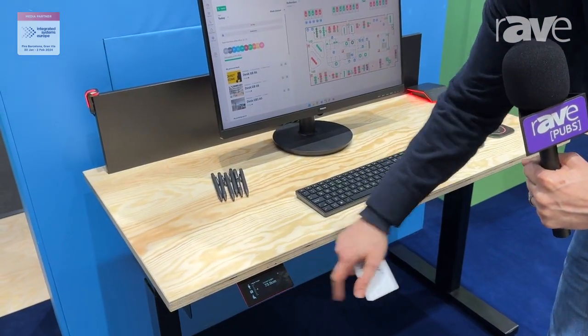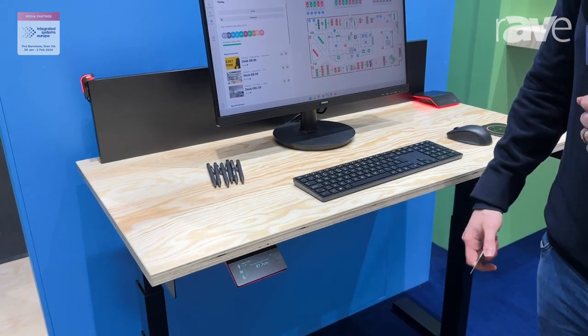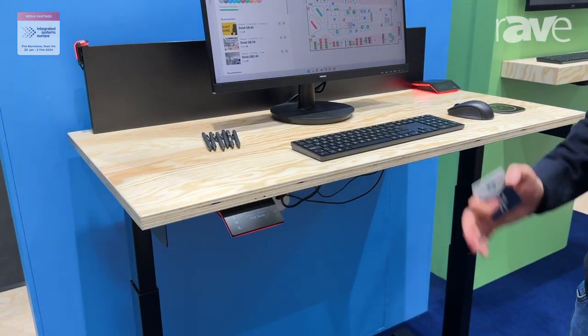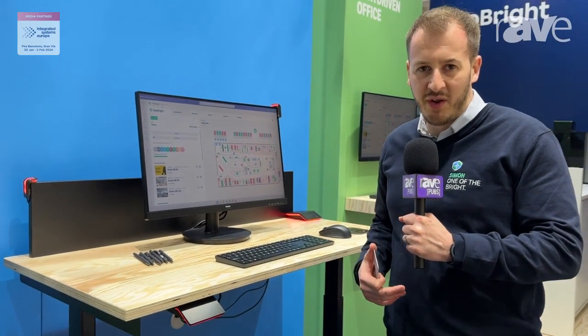So if we go to the bottom here we can see our current height is 73. If we take it back up again to my standing height, then this is perfectly aligned for me, and I can of course travel anywhere in the office with the settings that always follow me.